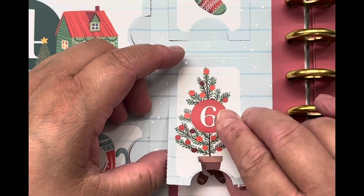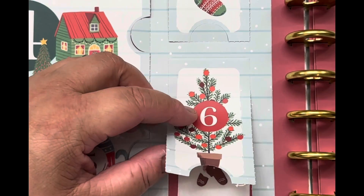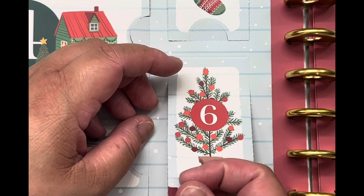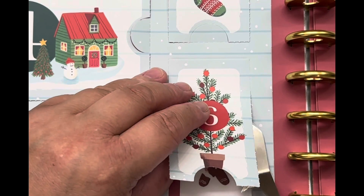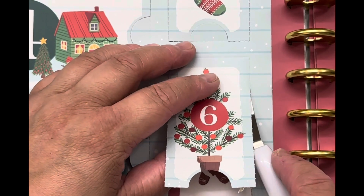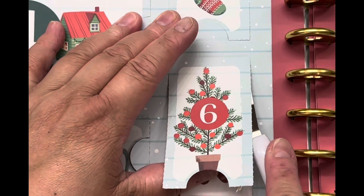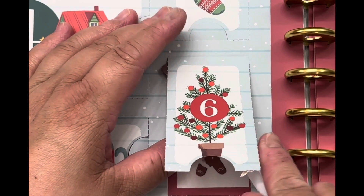And this little Christmas tree here for number six — it's very cute. One thing I'm noticing is I wish they wouldn't show these kinds of stickers on the cover pages or these little doorways, because you have an idea what they look like. You just don't know when you're going to get them.